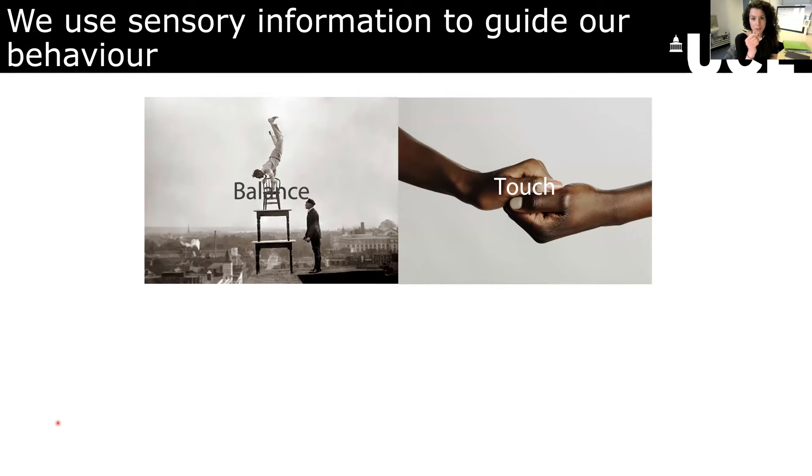Whereas when you're holding onto someone's hand or you're grasping a cup or a mug, you're using much more of the influence of touch. And that information guides how tightly you grip onto something or how softly you'll touch it in order to feel the fine details of what's happening there.